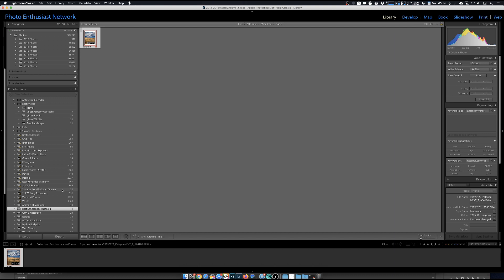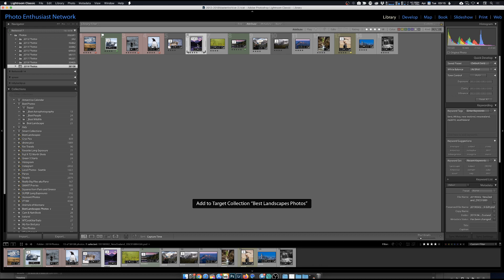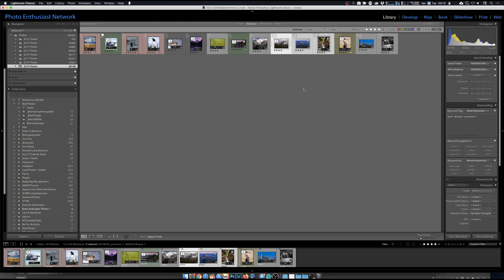With the target collection set, come back to your 2019 four-and-five star images. Hit B on an image and it tells you it's been added to the target collection. You can select multiple images at once and hit B, and they all automatically go into that target collection called 'best landscape photos.' That's one way to do it, but there's a better way - smart collections.